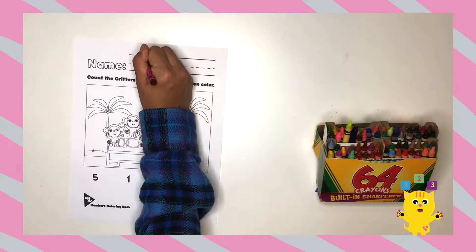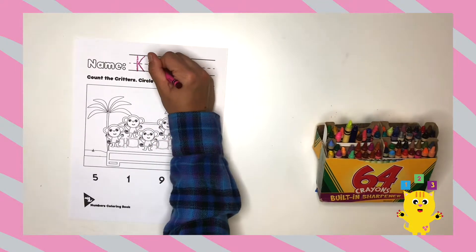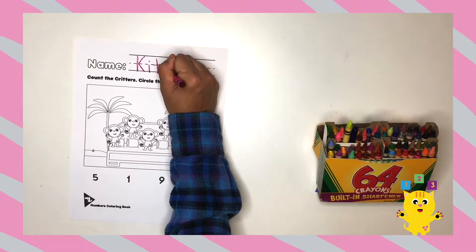Now on to our worksheet. Remember, what do we do first? Yes, write our names! You guys are getting great at writing your names.